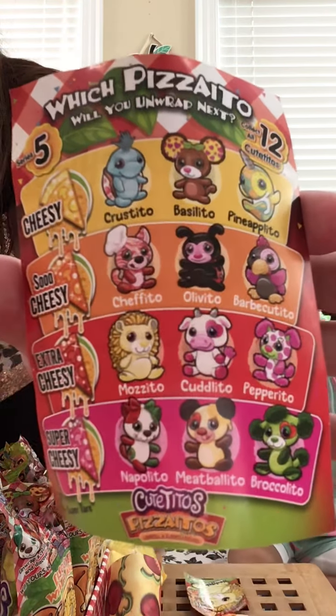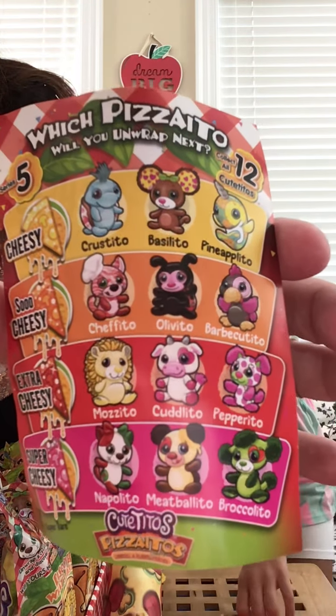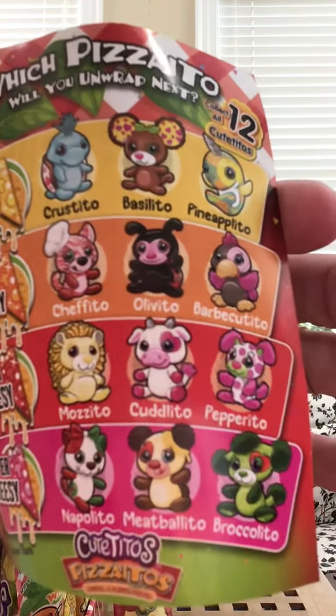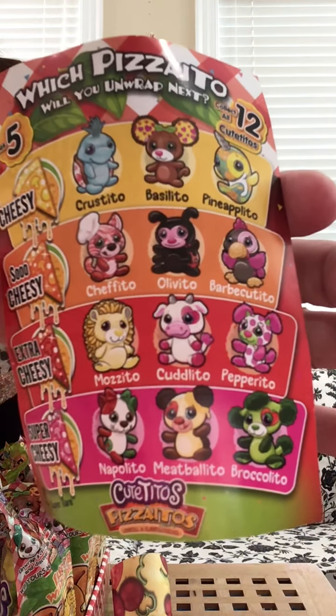Hi, I'm Carol Ann. I'm Katherine. And we're Cat and Ca. Today we have a very exciting unboxing — this is our very first unboxing actually — of Cutito's Series 5, Pizza Eaters! It's all about pizza!